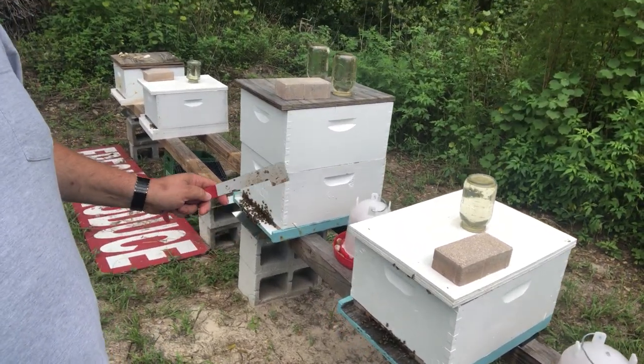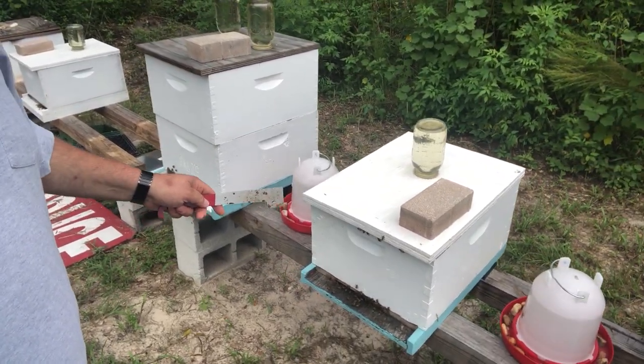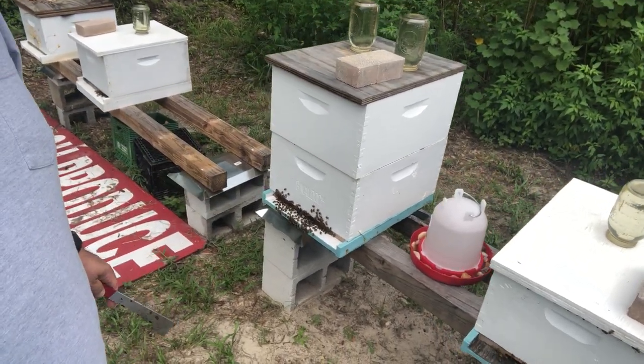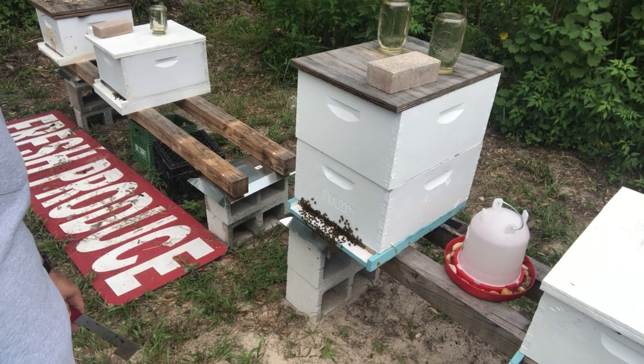Number five continues to be pretty good, and then number six here is probably one of my strongest, along with number one.